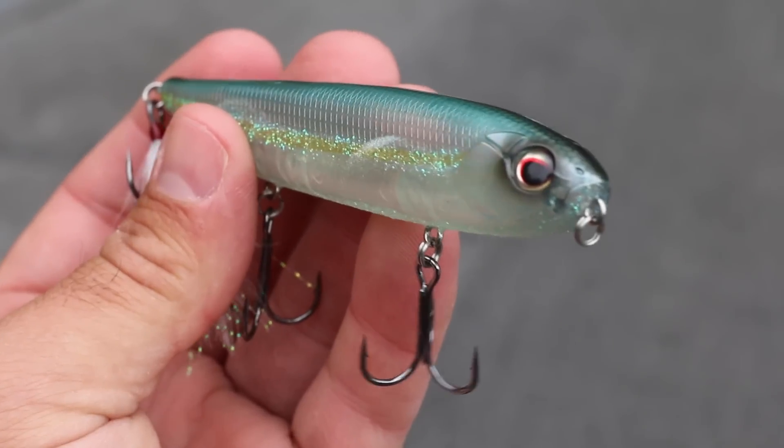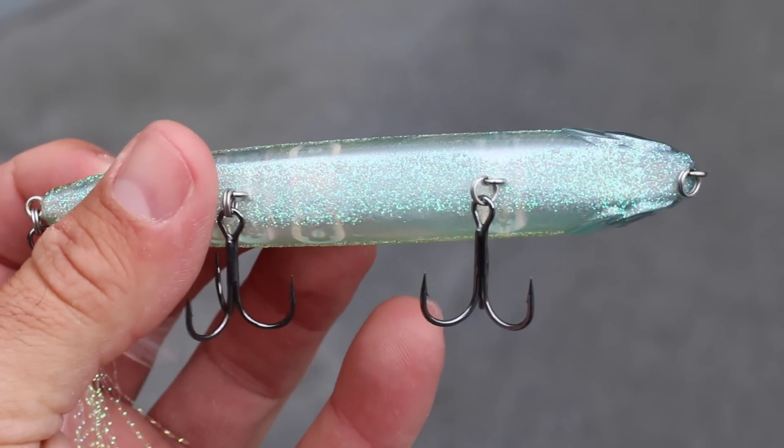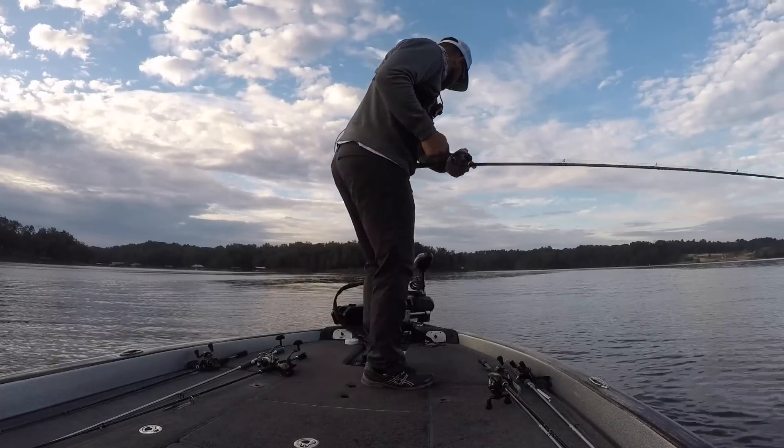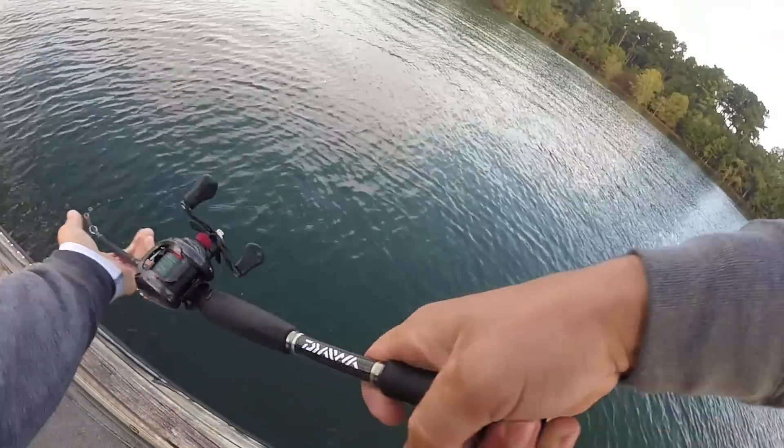The next niche lure is one that honestly I don't even really want to talk about — it's not a big secret, but I feel like a lot of guys aren't picking up this particular lure, and that is a silent topwater bait. This particular one is an Evergreen JT 115. If you listen to it, there is absolutely nothing inside of it, and if you compare that to your regular topwater bait it has a lot of noise — this one is completely silent. I've actually used this exact topwater in a couple of really big tournaments, the Bassmaster Opens on lakes such as Lake Oneida, Lake Norman, and Lake Hartwell, and I have caught a ton of bass on it.